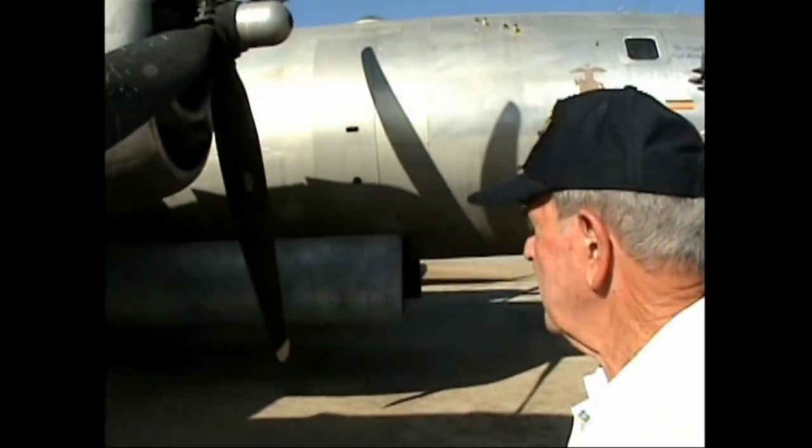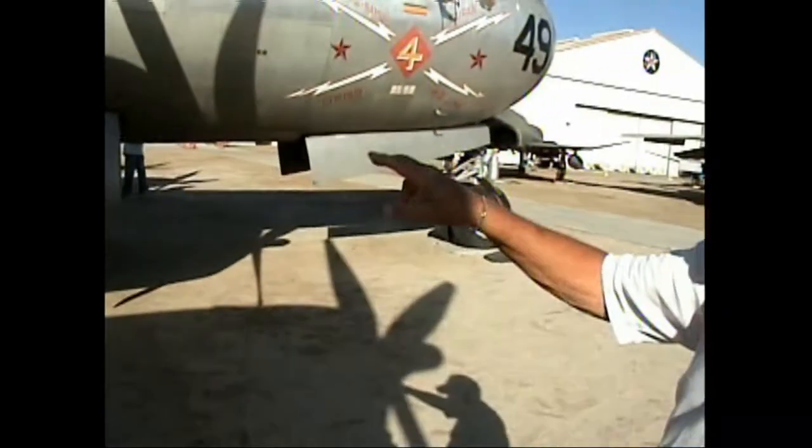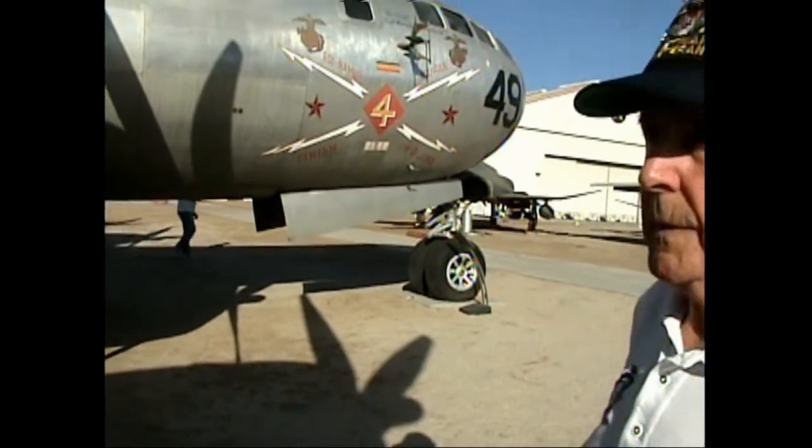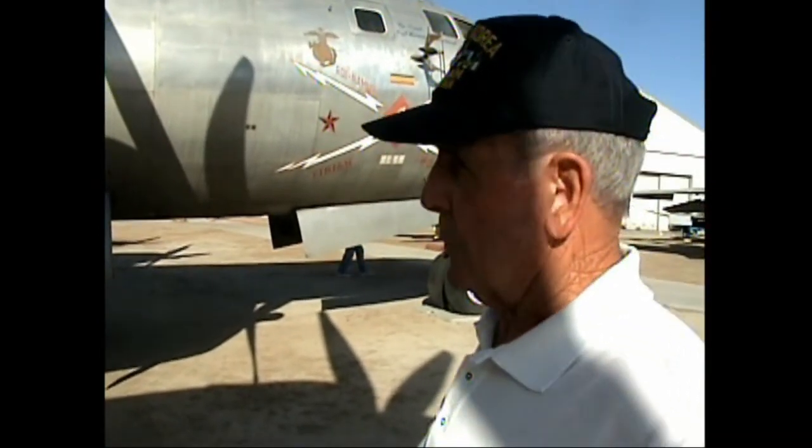You'll note that the landing gear has double tires on this side, double on the nose, and double on the other side. That was for heavyweight takeoffs and landings — they needed just a little extra support.